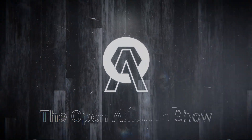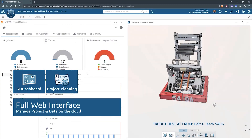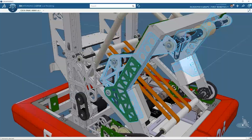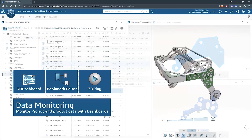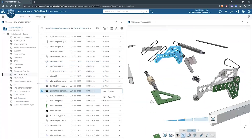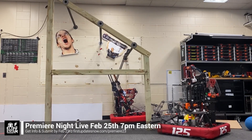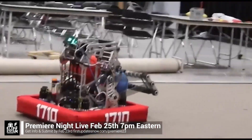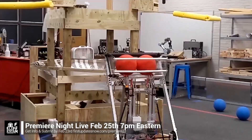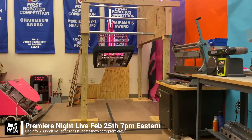This video on First Updates Now is made possible by viewers like you and also the following sponsors. SolidWorks is free for FIRST teams. Over 80% of US engineering schools and 370,000 plus companies use SolidWorks to design great products. SolidWorks can help you design a great robot on desktop or on the cloud. Go to SolidWorks.com/first to register your team. FRC Premiere Night is back on Saturday, February 25th. Submit your video by February 23rd at First Updates Now slash premiere 23. Get more information at firstupdatesnow.com/premiere23.